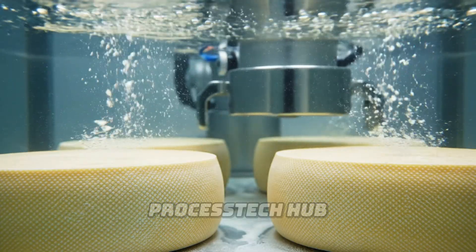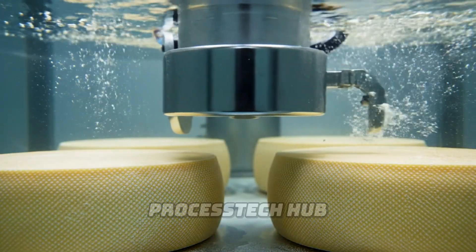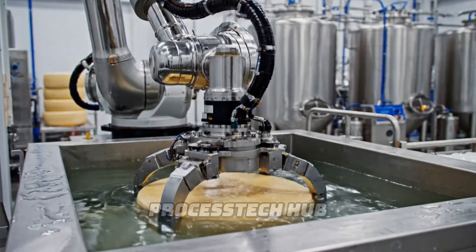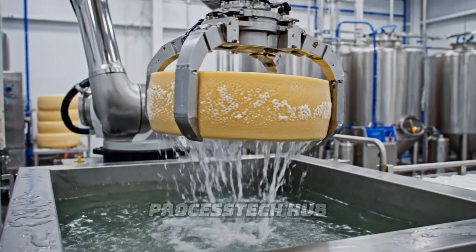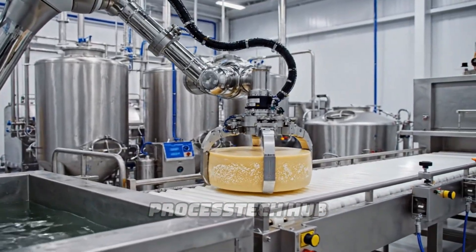Using precise robotics, we ensure every wheel is perfectly brined in our sterile tanks. Once fully brined, the robotic system gently transfers the cheese wheels, ensuring quality control before the aging process.